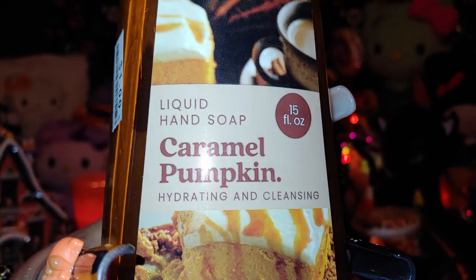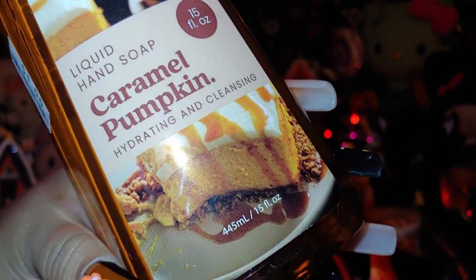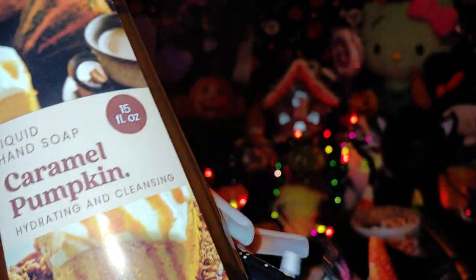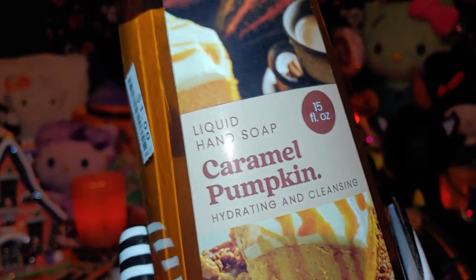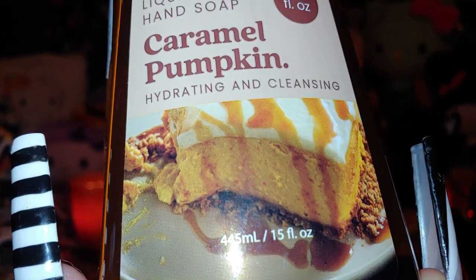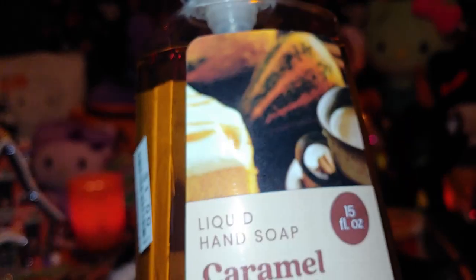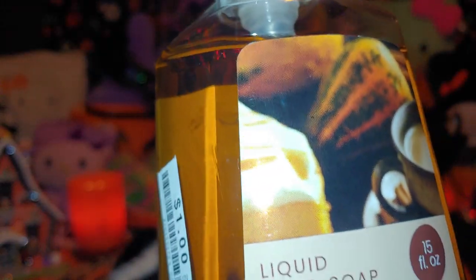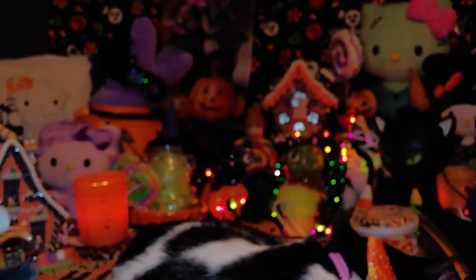I also got a few caramel pumpkin liquid hand soaps at 15 ounce. I shared these in my Big Lots walkthrough video. They're hydrating and cleansing, with a pumpkin caramel drizzle design on the packaging. I love when it has sweets presented on the label — so cute — and the liquid actually looks like caramel.